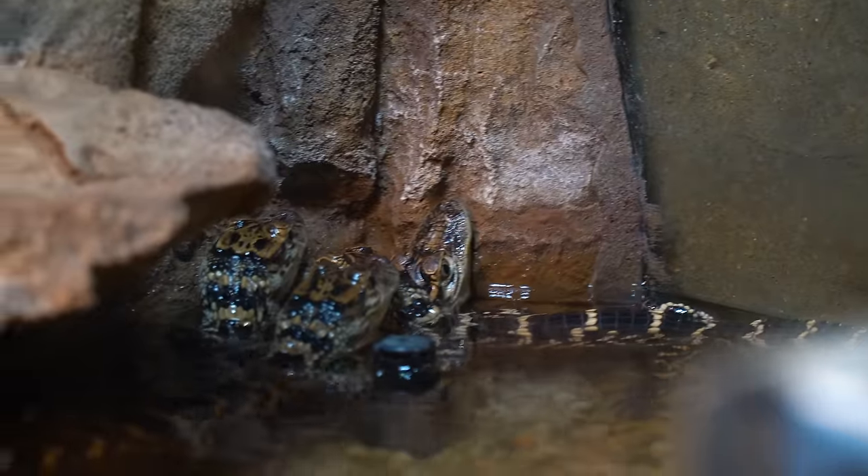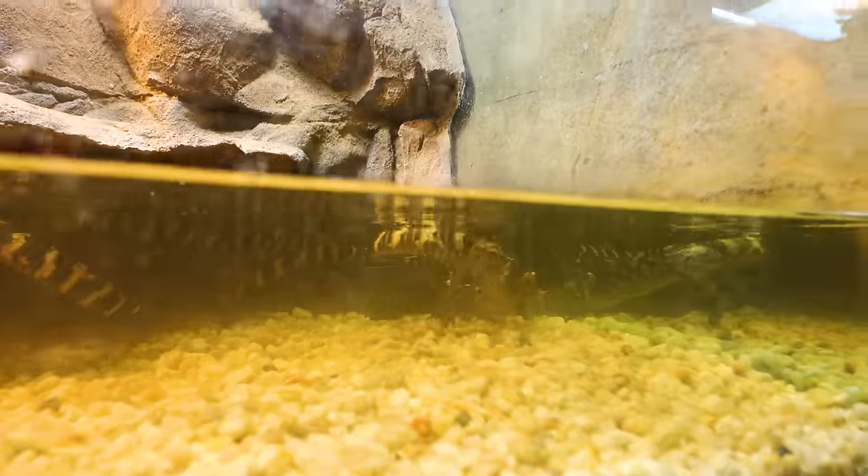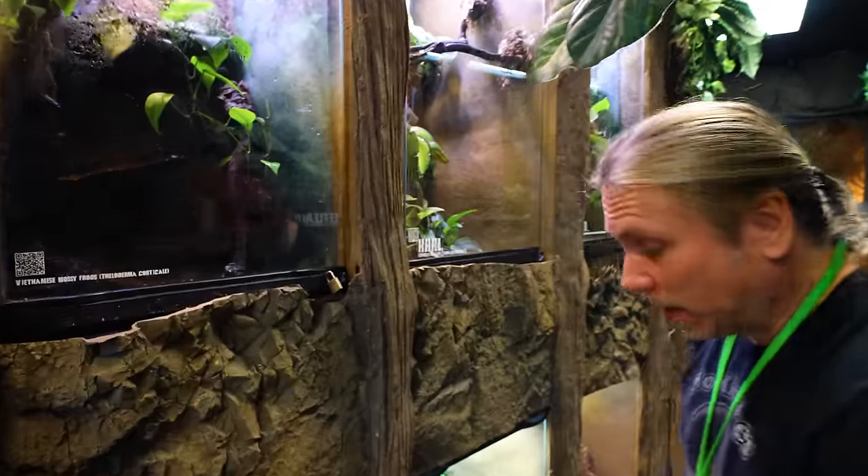Of course the little baby alligators that we get from Gatorland — we have two sizes. These ones are only about three months old, and then we have some that are about five to six months old. We keep them for one year, then exchange them again for a new batch of babies. These are here for people to feed and stuff like that.